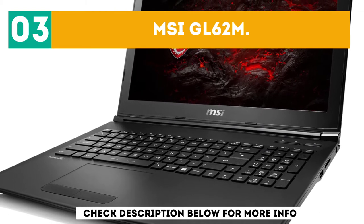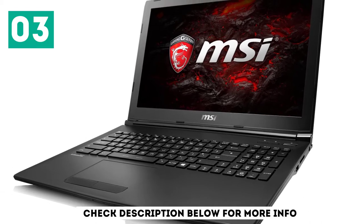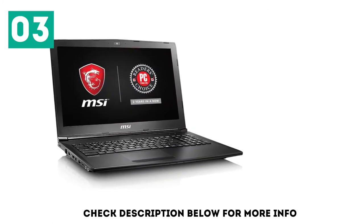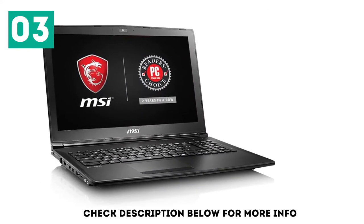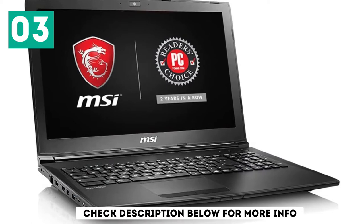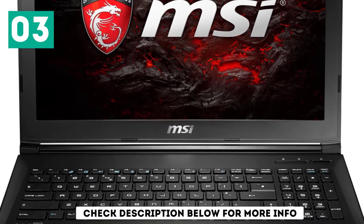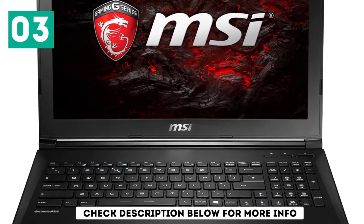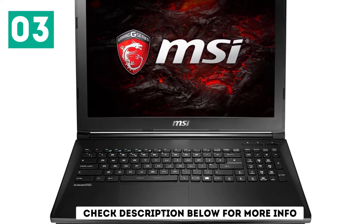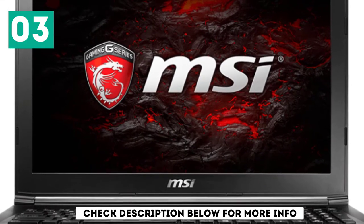At number 3, the MSI GL62M. The MSI GL62M is also a high-end laptop that carries a DVD drive. The machine comes with a 15.6-inch display with 1920x1080p resolution and a web camera mounted on top supporting HD resolution. The laptop is powered by the Intel Core i7-7700HQ CPU running at 3.8 GHz, combined with the NVIDIA GeForce GTX 1050T GPU with 4GB DDR5 video memory — a high-end graphics card that can run the latest games without any issue.